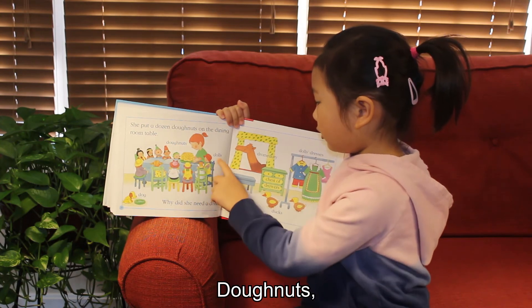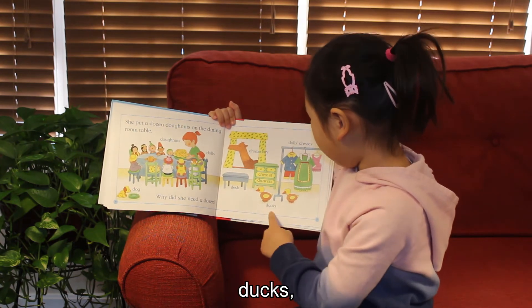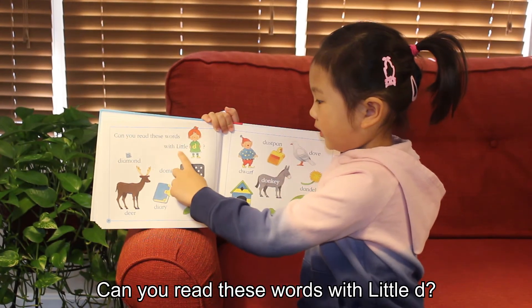Donuts. Dolls. Dog. Dromedary. Desk. Chest of drawers. Ducks. Doll's dresses. Can you read these words with Little D?